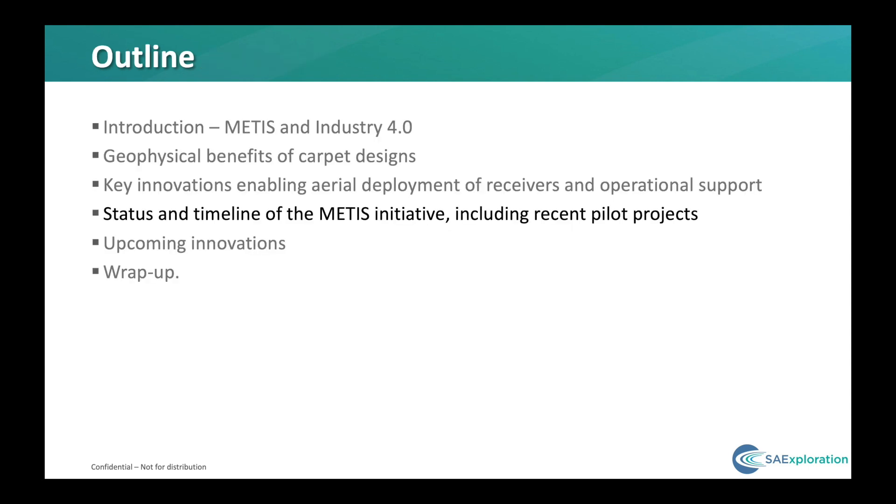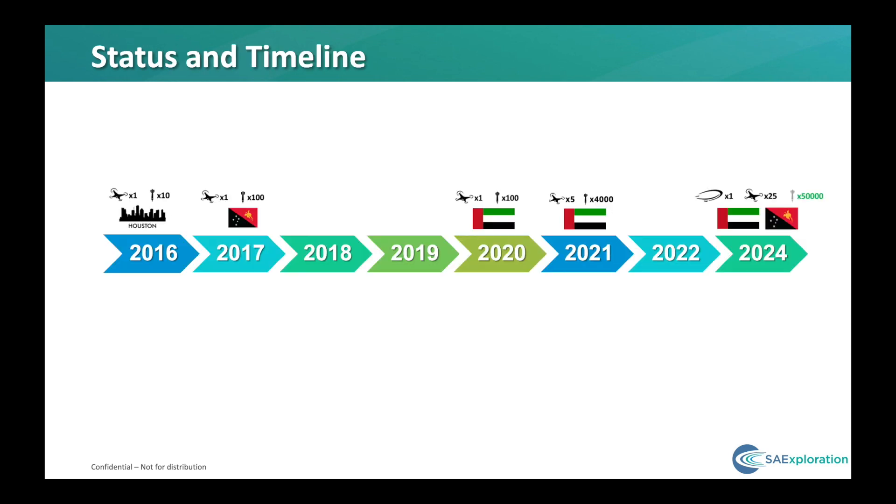For a quick overview of where we are in the METIS timeline: the first test drops were performed in Houston in 2016. At the end of 2017, we completed a small pilot in the jungle of PNG to verify aspects related to the wireless recording system and wireless propagation in the rainforest. Earlier this year, we did an initial test in Abu Dhabi to adapt the darts to the desert environment, and we plan to follow that up next year with a larger pilot using the full fleet of UAVs for the first time, incorporating the full command and control and safety clearance system. The goal is to have a full industrial pilot in 2024, probably in the desert or in PNG, with approximately 50,000 sensors deployed and anywhere from 5 to 25 UAVs.